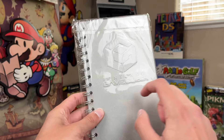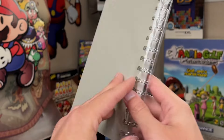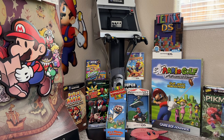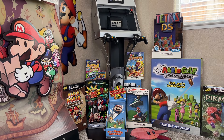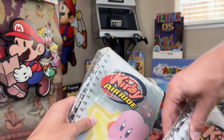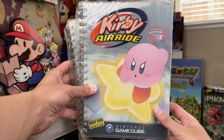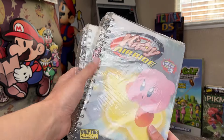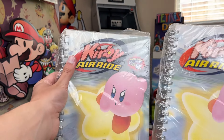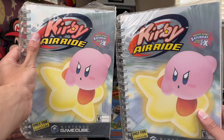Brand new factory sealed GameCube metal notebook — that is slick. If you guys haven't noticed the GameCube theme here, yeah, there's a lot of GameCube stuff. Holy crap, these are sick — Kirby Air Ride Journal, and there's two of them. Both factory sealed, and these are thick, bro. These are heavy, really good quality. Two Kirby Air Ride notebooks.